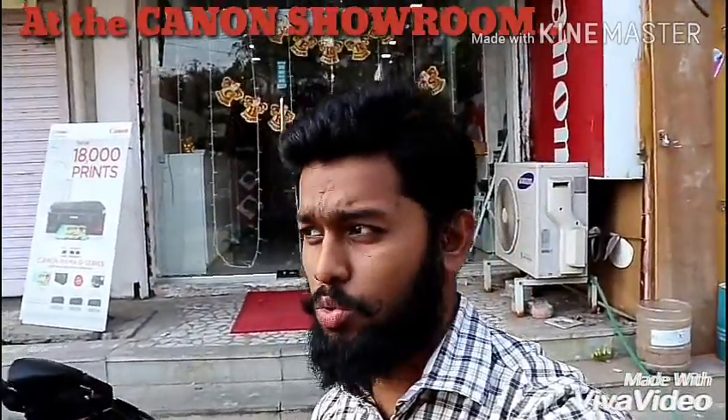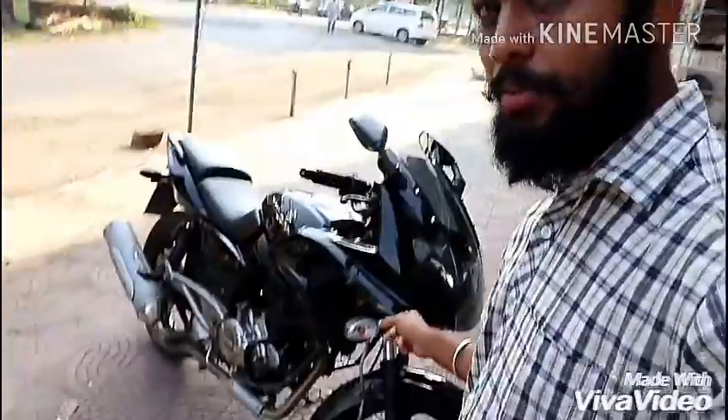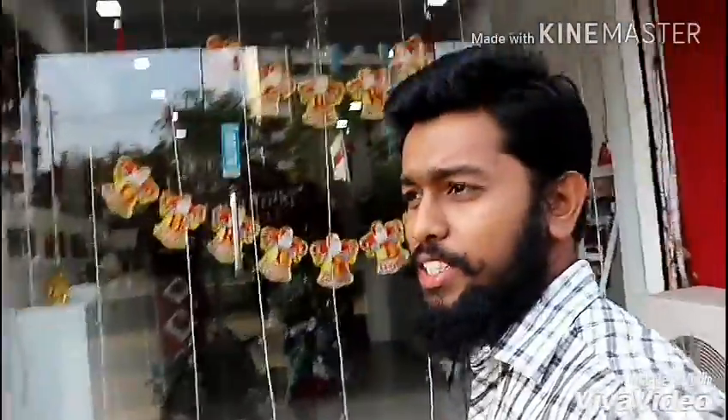Hello friends, just arrived at the Canon showroom — Vassayi's Canon showroom — which I mentioned in my last vlog. I said I would tell you all the details. This is my bike, Pulsar 220. I will tell you everything, so let's see what new information we can get about Canon. This is my friend at Canon. Hello.